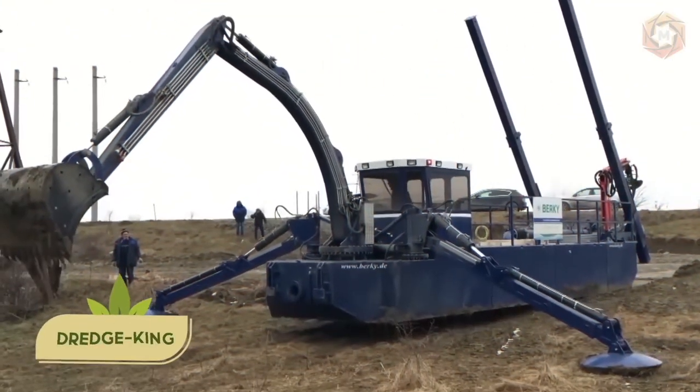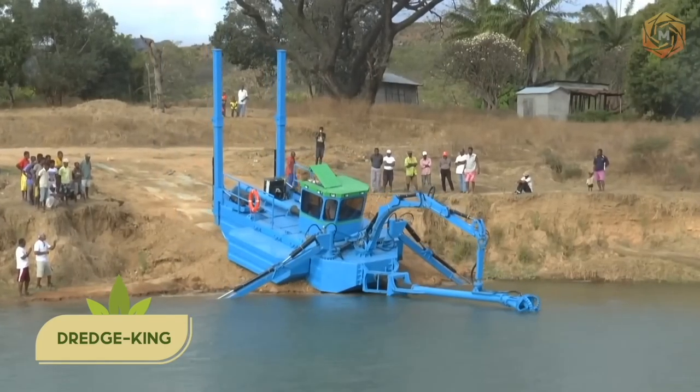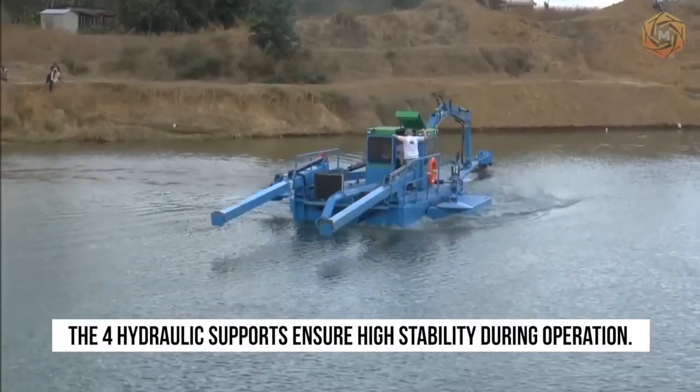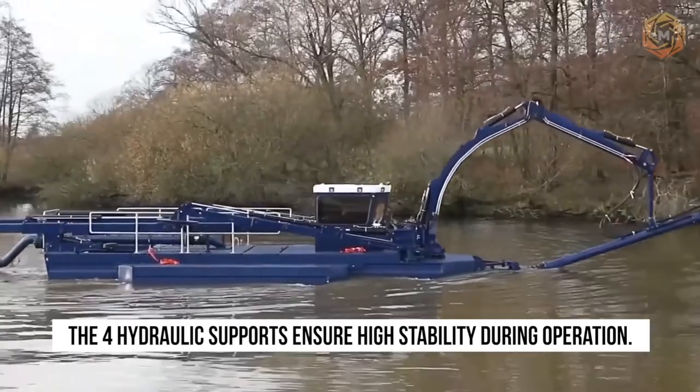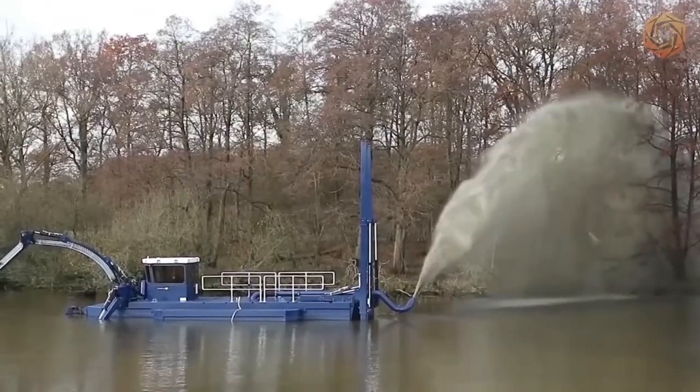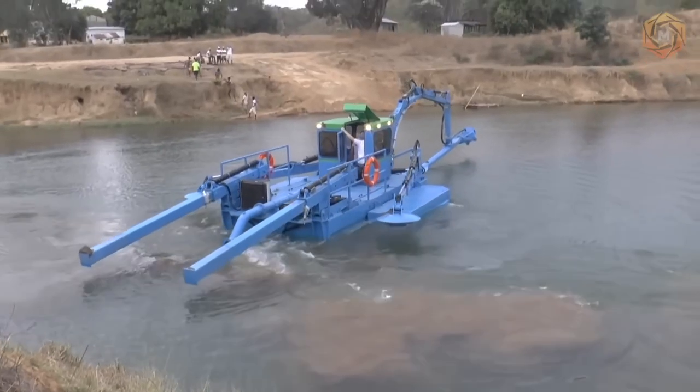The Dredge King is the largest slurry removal vessel and can be used in multi-functional ways for dredging. The four hydraulic supports ensure high stability during operation. Due to the optimal use of the supports, the slurry dinghy can be loaded independently, so no crane is required.